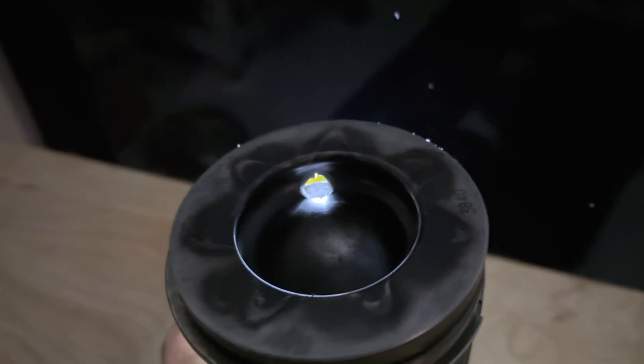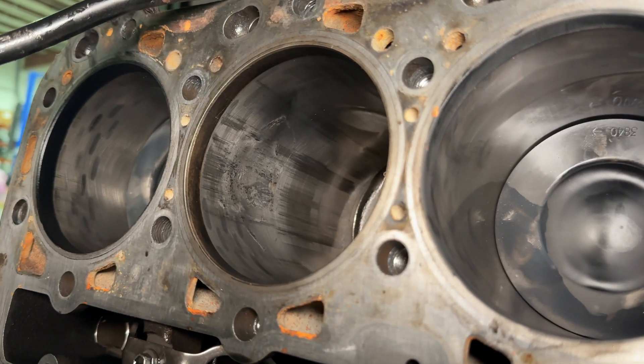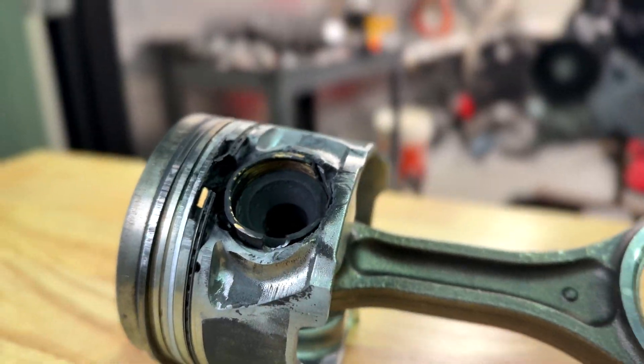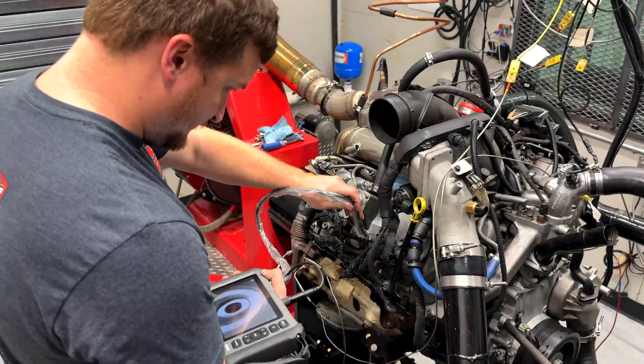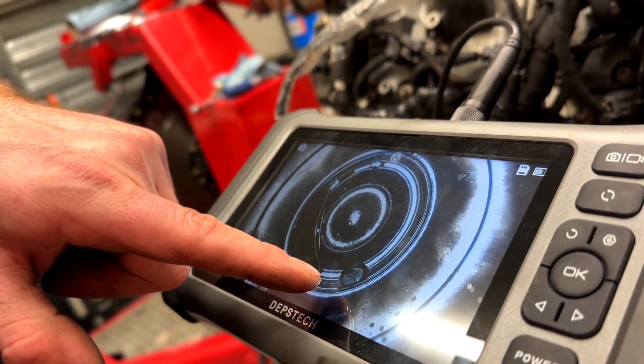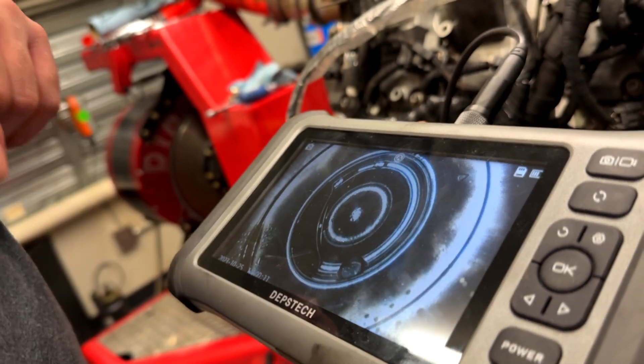Pressure from the number three chamber then accessed the crankcase and forcibly removed the oil fill cap, along with most of the oil from the engine, in a catastrophic event. On this episode of Diesel Insights, find out exactly how much horsepower it takes to make an LBZ barf oil all over the inside of your dyno cell.